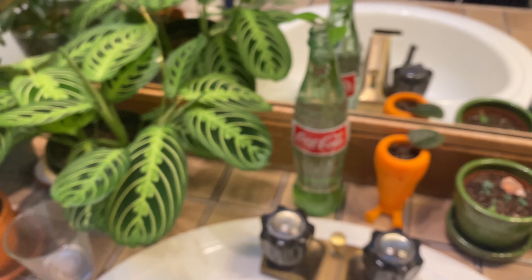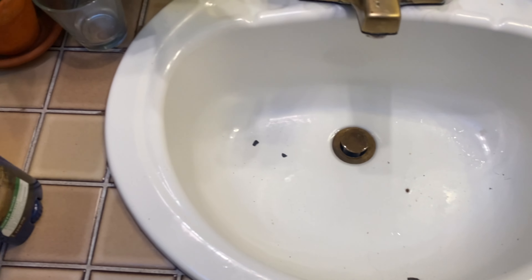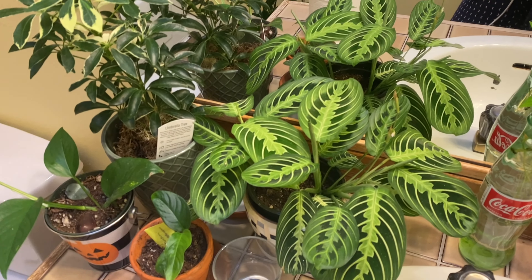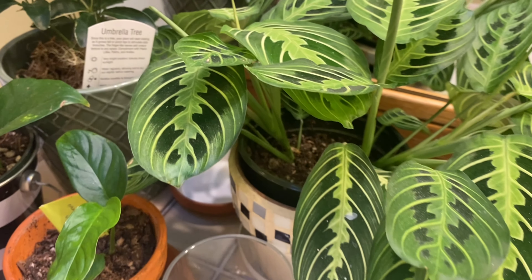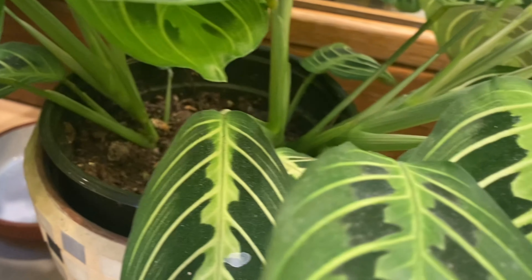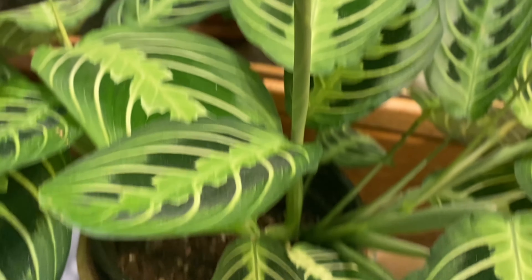Very exciting. Also, I did not clean my sink — that's mainly black soap bits from the previous soap, so don't judge me. Anyway, this is my prayer plant. She has grown from a cutting that a friend gave me that only had two leaves. She's thriving.